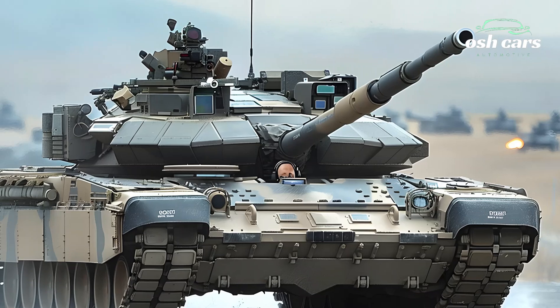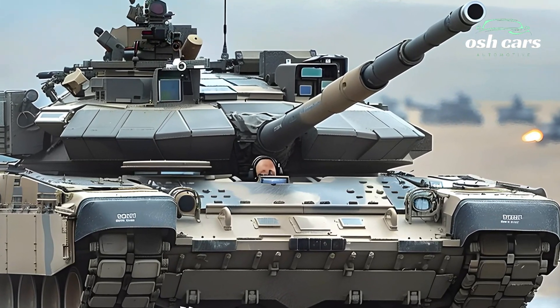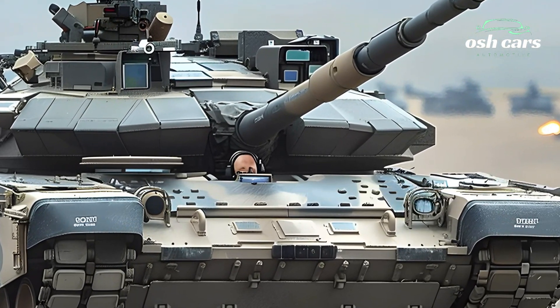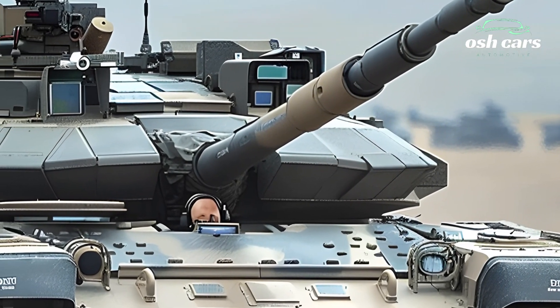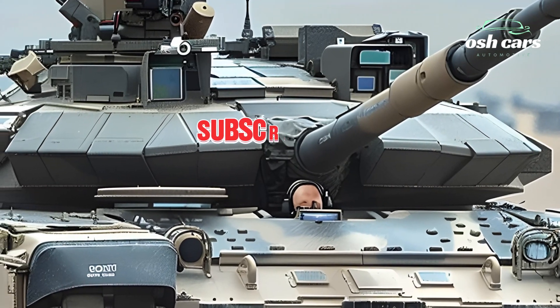The M1A2T Abrams 2026 is more than just a tank — it is a battlefield command engine. With its next-generation technology, unstoppable firepower, and unrivaled defense systems,